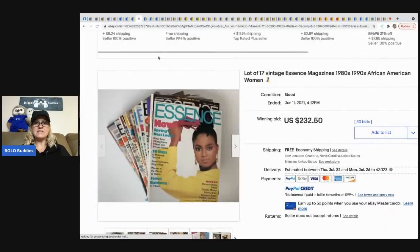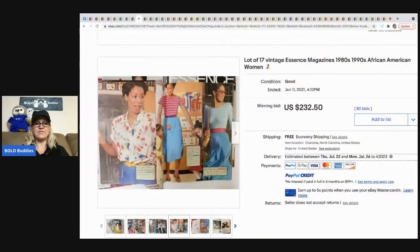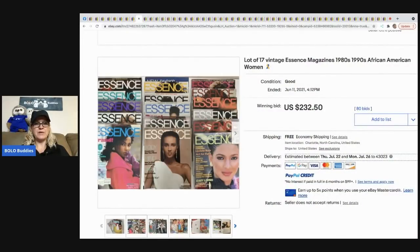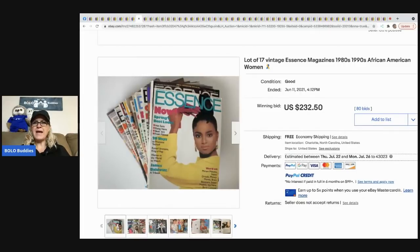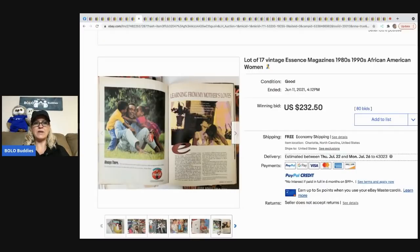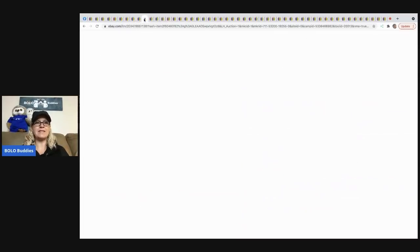The next items that sold are these vintage Essence magazines from the 1980s and 1990s — 17 of them. They sold for $232.50 with 80 bids and free shipping. Note that magazines cannot go media mail because they have advertisements, so these would need to ship priority mail or parcel post.